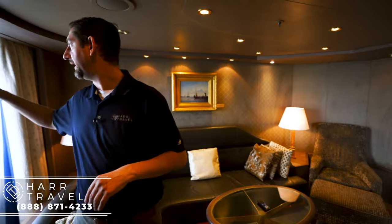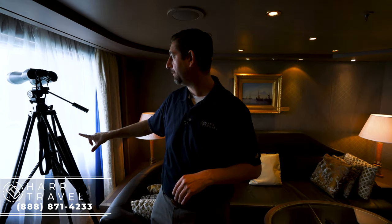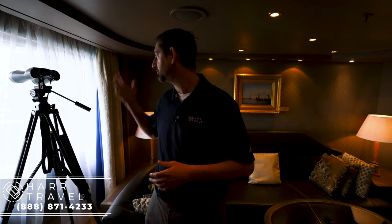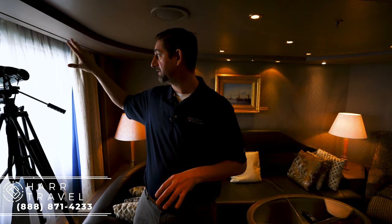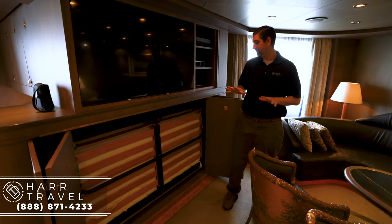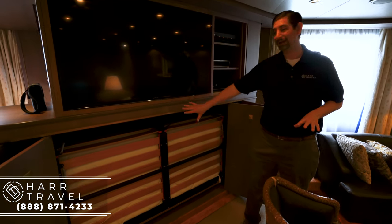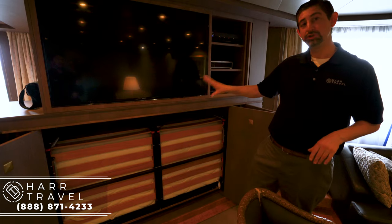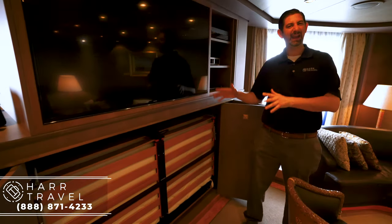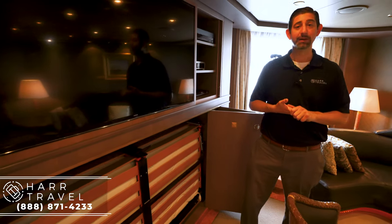One great feature is these binoculars on a tripod. You can angle them as you like, and when you're in the glaciers or some exotic location, being able to check it out up close with these high-powered binoculars is a really fantastic touch. Also, this suite has a unique configuration — there's a full mattress that comes out here, so you could put two more passengers on there. If you want, they can make it firmer or put an egg crate mattress topper on to make it more comfortable.